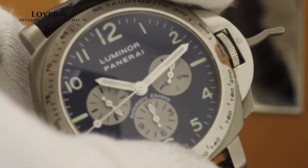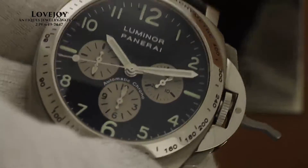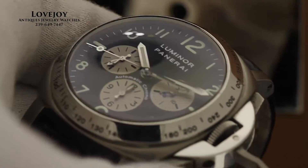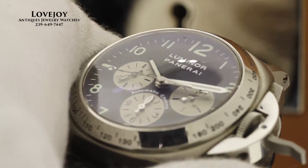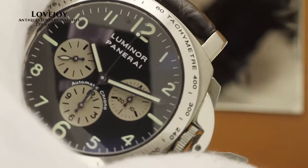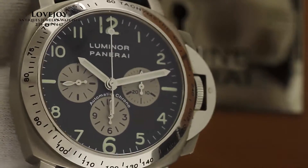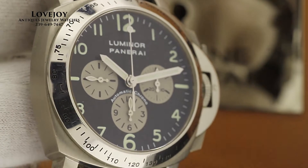If you have any questions on this watch or any others, feel free to give us a call at the shop at 239-649-7447, Monday through Friday, 10am to 5pm Eastern Standard Time. For the very lowest price on this watch and all of ours, visit LovejoyNaples.com. Thanks everyone for watching.